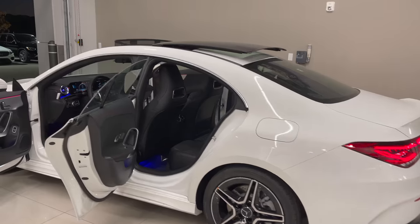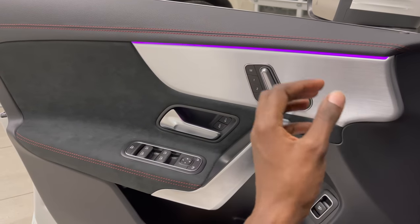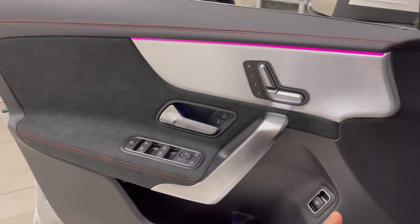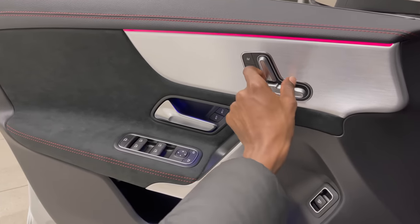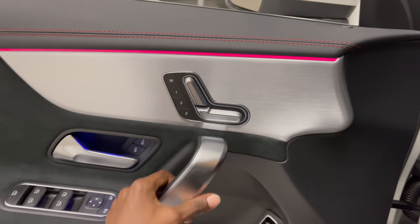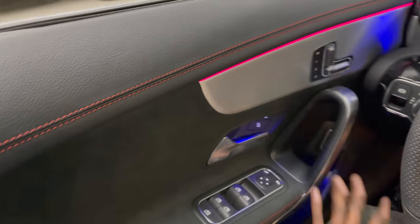Let's jump to the front. On the driver-side door, you have aluminum finishing. You have an option to select a different trim option like carbon fiber or wood trim. The quality of these materials is very high. You have memory seating positions one, two, and three. Everything feels very solid on the door itself.